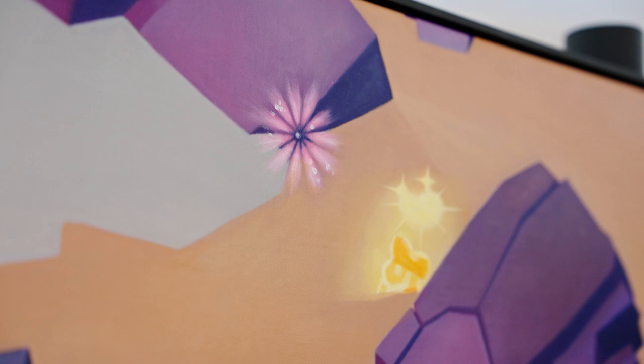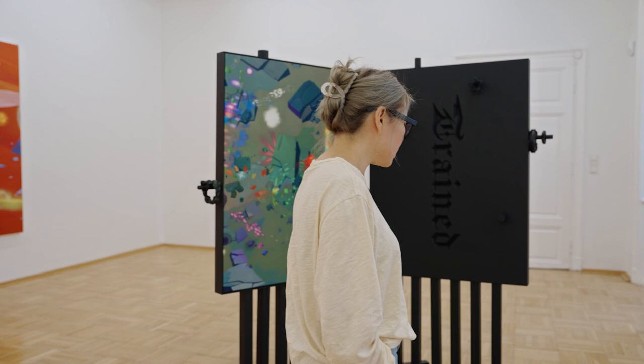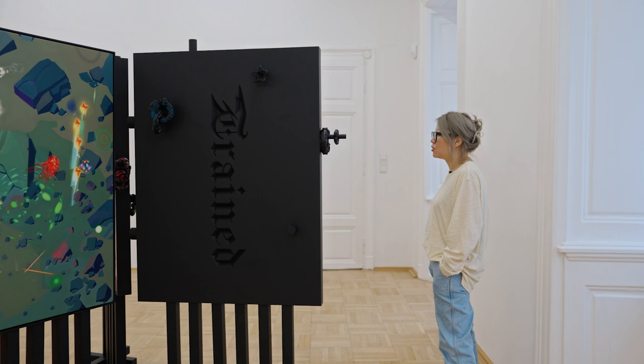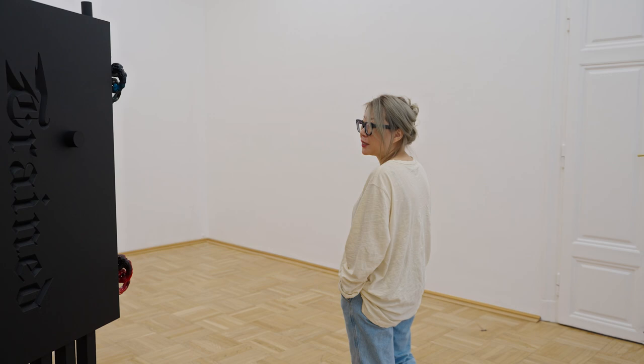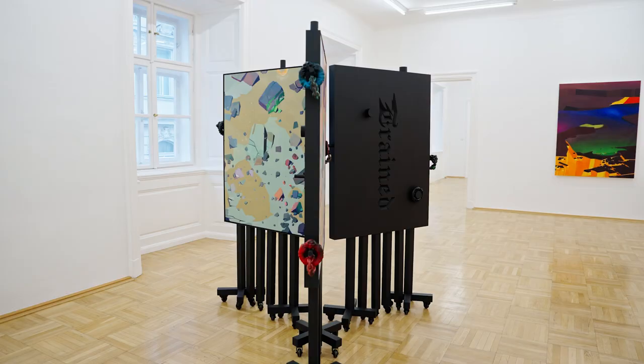I also like that when viewing the work, the viewers are being passively trained, because you have to really walk in circles in order to see all three paintings. So it's like a little ritual that the viewers have to do in order to see the paintings. I wanted to embed the technology behind these effects.